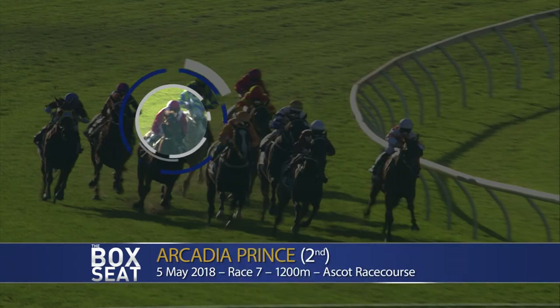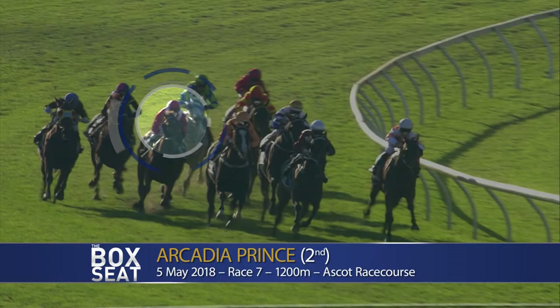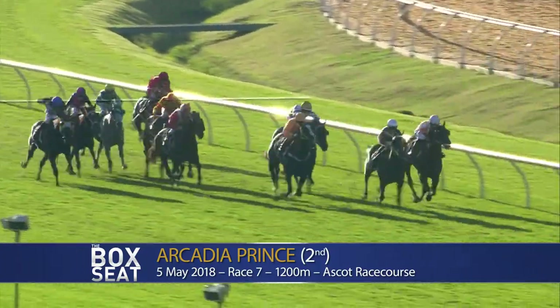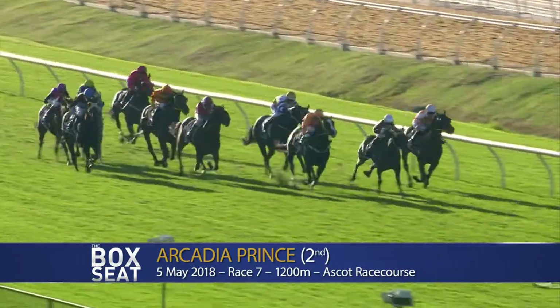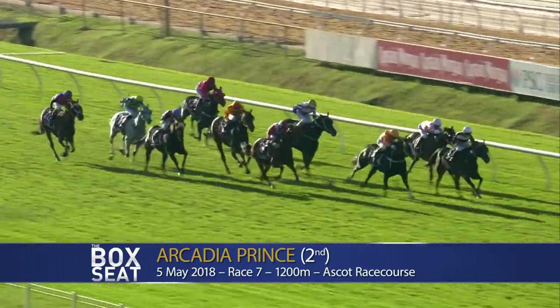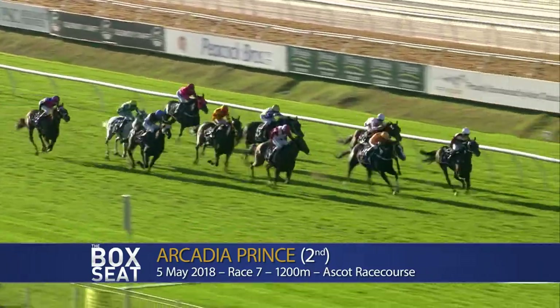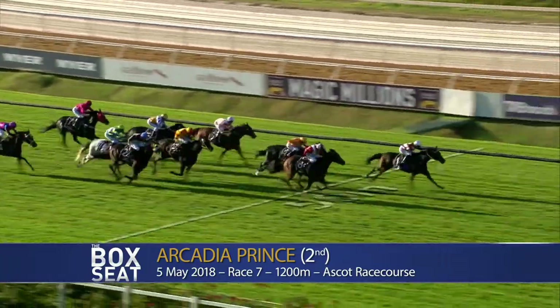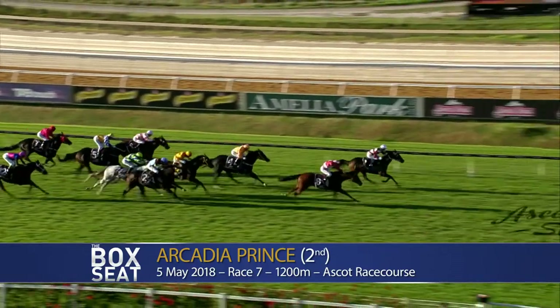For the replay, look at the runner-up performance of Acadia Prince at Ascot on the 5th of May. Sir Snuggalot made the turn together, had reached the leader a length away. Hoboken into the clear, Acadia Prince, but he has to draw the whip on the three-year-old Hoboken. Acadia Prince taking a long time to get to them but he's coming now. It's Sir Snuggalot just in front, Acadia Prince coming at him but the post is going to come too quick.